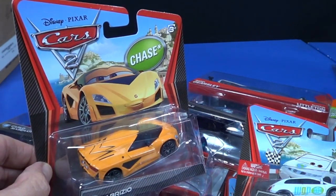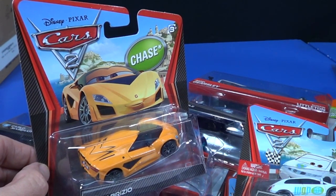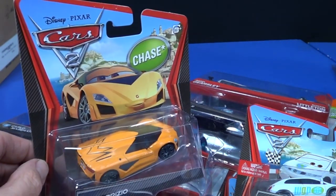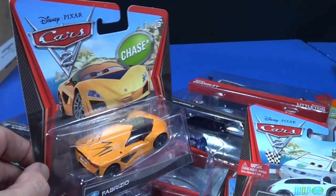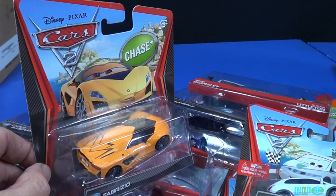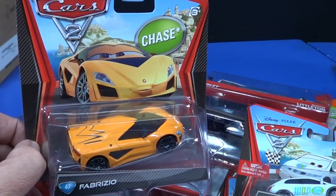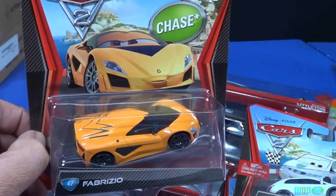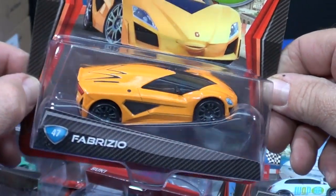Target was trying to clear the pegs of their old stock. They had tons of Francesco and McQueen, but there's only so many people that buy this stuff. So they had a $1.99 special price to get rid of the old stock, and I guess Target had put out some new stock too.